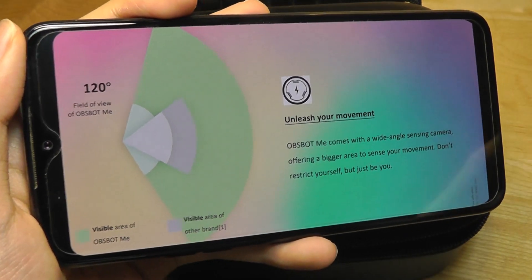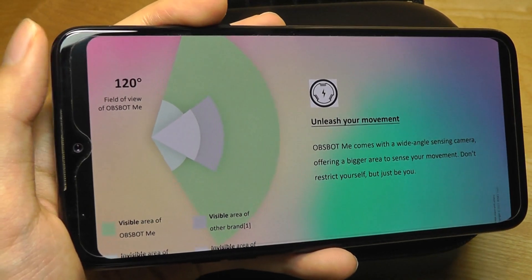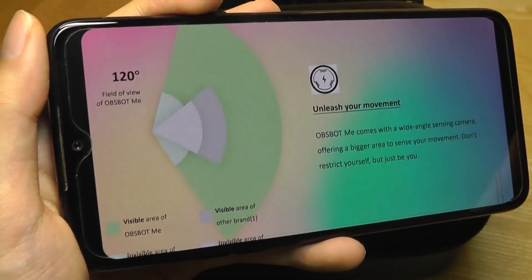It relies on a built-in camera that detects the movement. However, that camera detecting movement is not used to record video itself — that part is just the sensing component that does the auto-tracking, and then what you're actually using to record the video is your phone's camera.